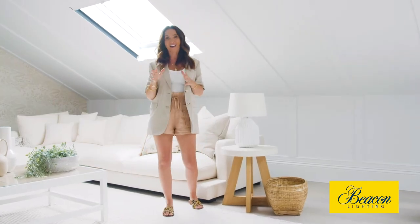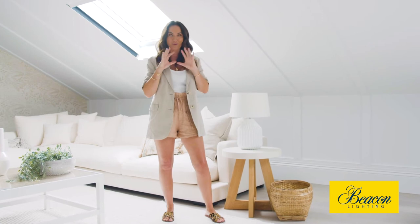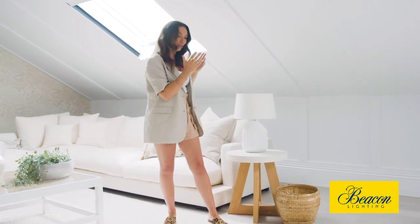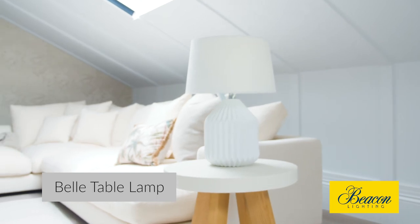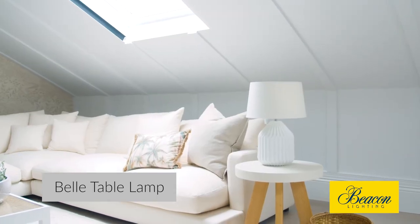Not only does Beacon have fabulous pendants and some really great wall sconces, they do amazing lamps and this one here is quite architectural. Their range is really on trend at the moment.